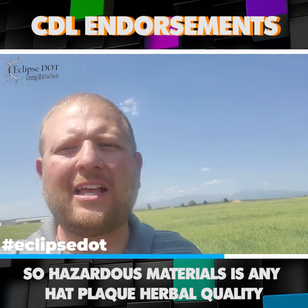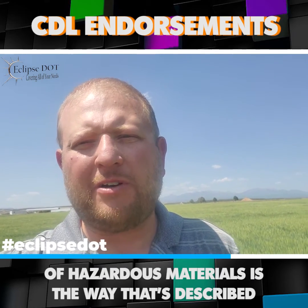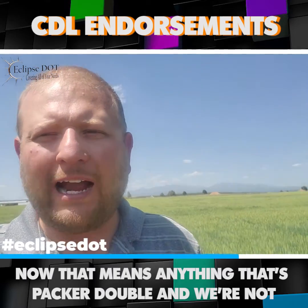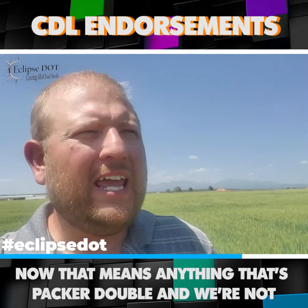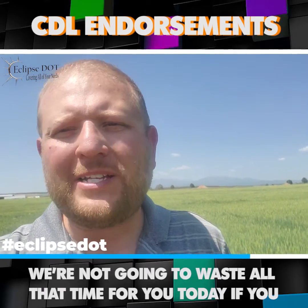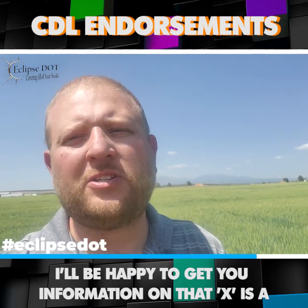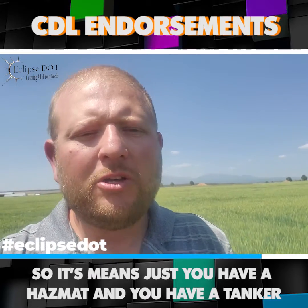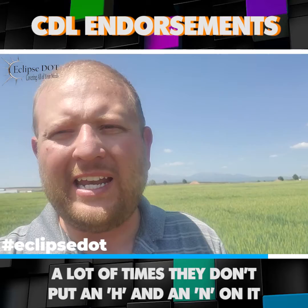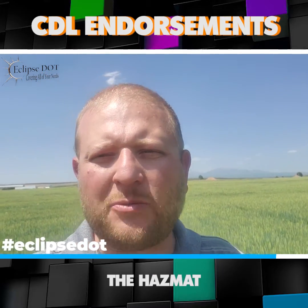H is for hazardous materials. Hazardous materials is any placardable quantity of hazardous materials — that's the way it's described. We're not going to get into all the details today; if you want more information, DM me and I'll be happy to get you that information. X is a hazardous tanker combo, meaning you have a hazmat and a tanker. A lot of times they don't put an H and an N on it — they'll just put an X as an endorsement, which means you have both the tanker and the hazmat.